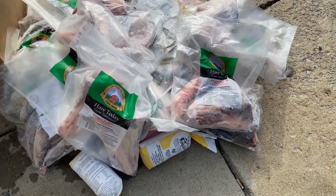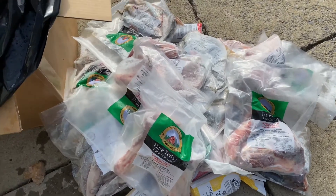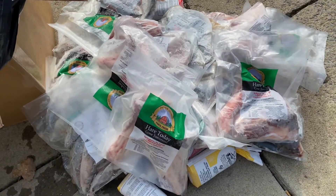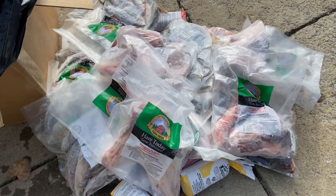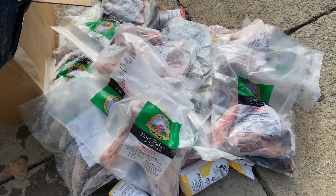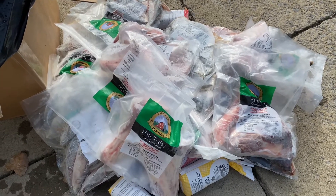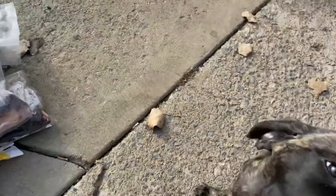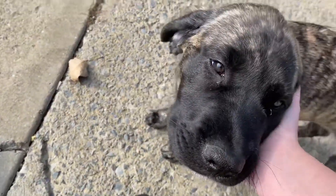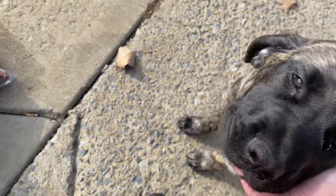If you guys are ever wondering what I feed my dogs — we're still feeding kibble, we're still feeding cooked, but now we're feeding raw as well. I really like raw, preferably, so that's what we're working on. Say bye Shadow — mommy loves you very much.